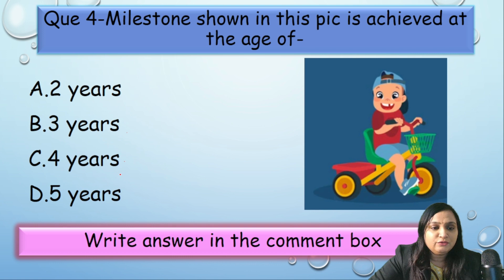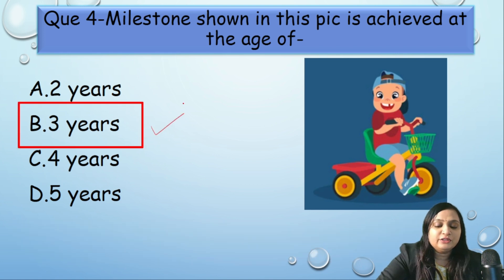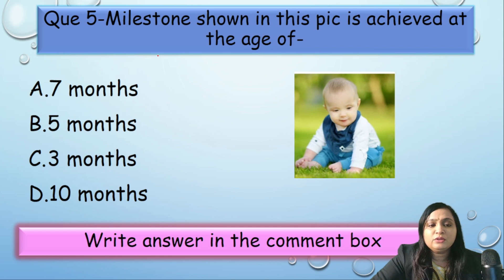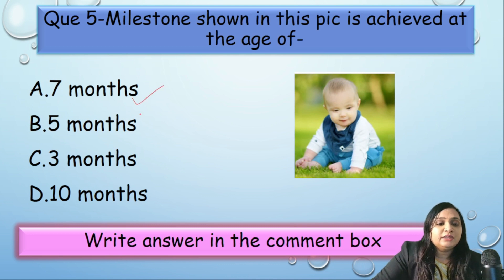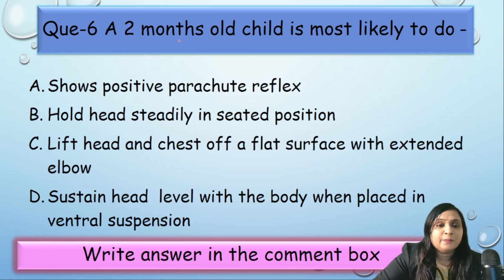MCQ 4: The milestone shown is achieved at 2, 3, 4, or 5 years? The boy is riding a tricycle with three wheels — so this is developed at three years. MCQ 5: The child is sitting with the support of his hands — the tripod position. Do not get confused; he is not sitting without support. The correct answer is five to six months, so option B is correct.